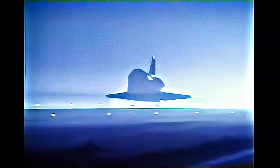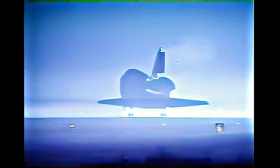400 feet, landing gear down and locked. Main gear touchdown. Drag chute deploy. And nose gear touchdown.